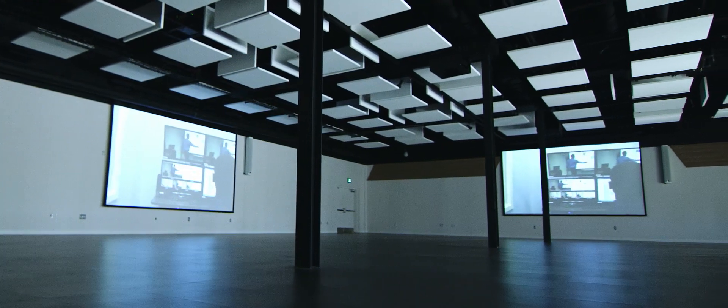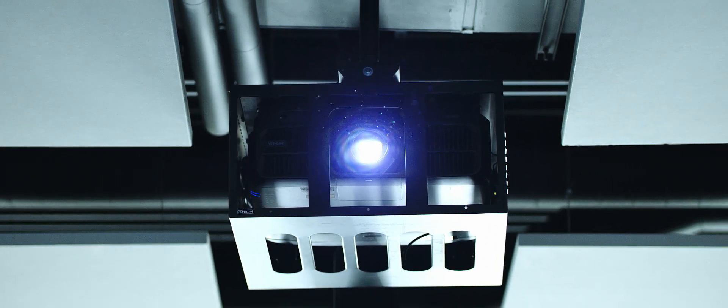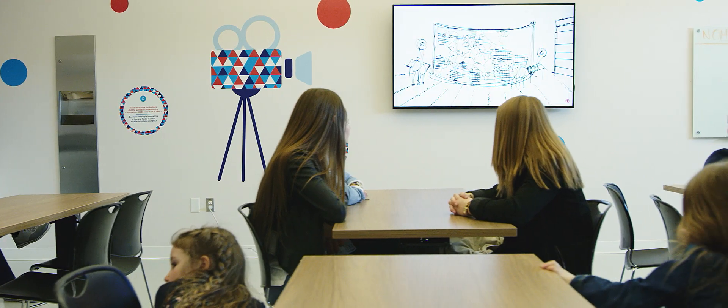In the auditorium and the conference hall, we have very large, high-quality screens that work very well with the Epson laser projector. The LG 4K displays will display the content they have now and future content very well. They're very reliable, high quality, and a very good value for the client.